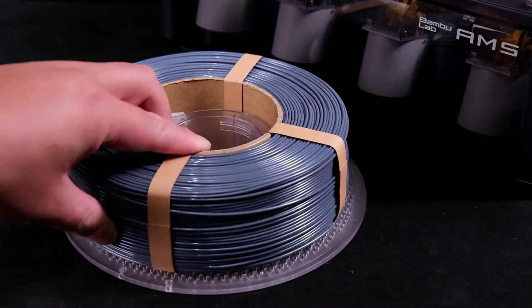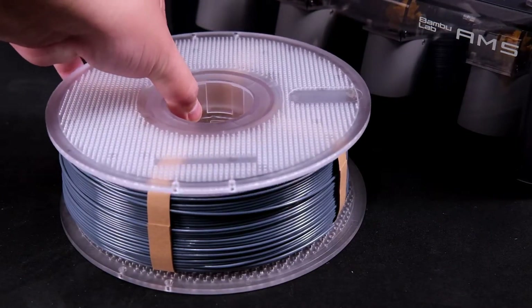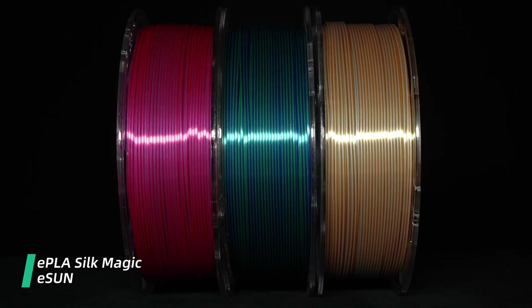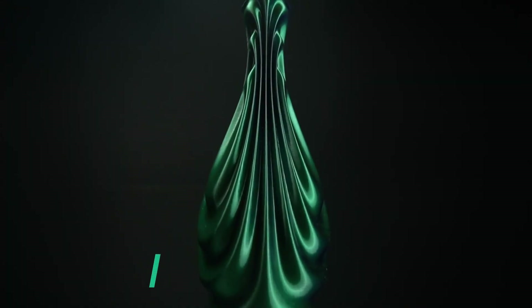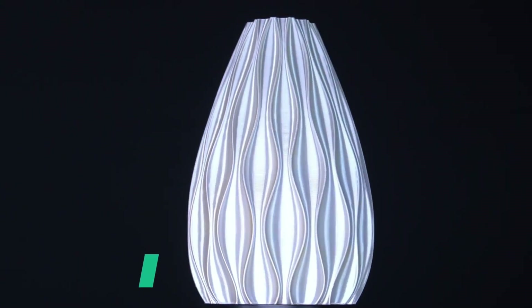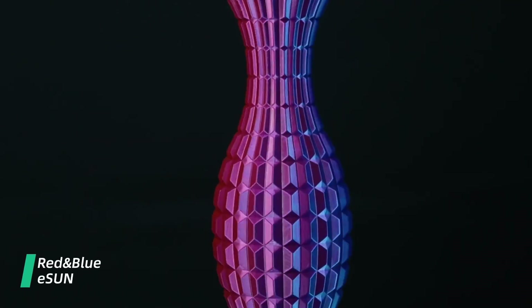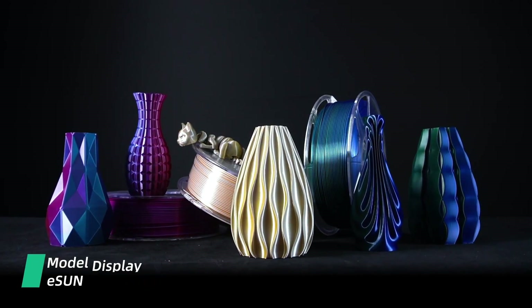Number two on the list is E-Sun. Their PLA Pro is a standout product for its strength and glossy finish. This filament is 10 times stronger than regular PLA, making it ideal for detailed and durable prints. It's known for excellent layer bonding adhesion, resulting in perfect prints with a smooth and shiny finish, as well as high strength and rigidity. One setback is it requires a high temperature to print.